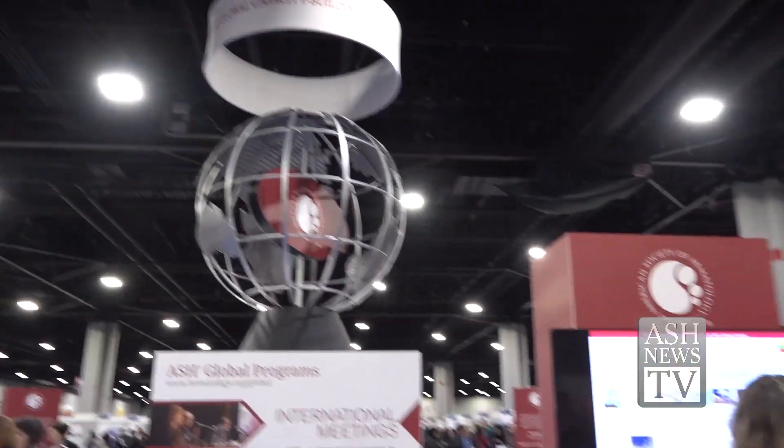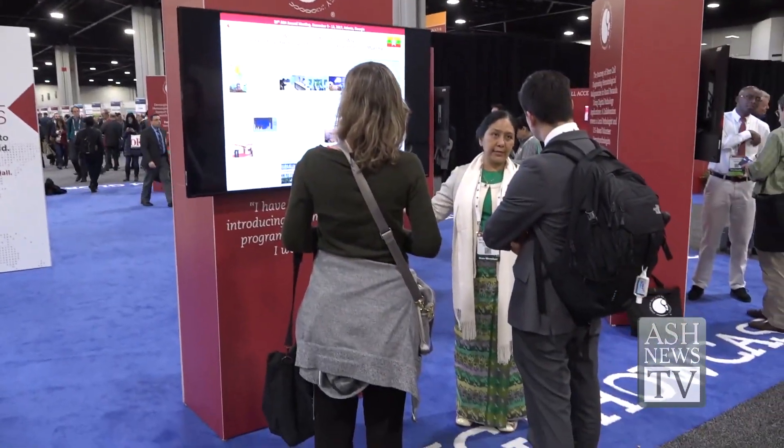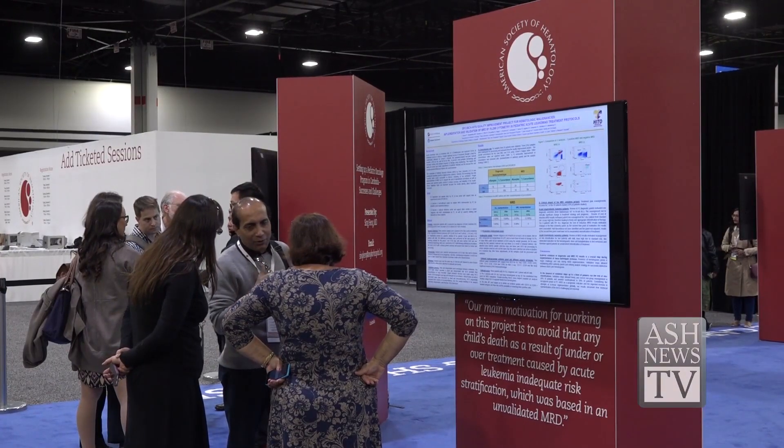This is ASH's new annual meeting poster category called the Capacity Building Showcase. It casts a spotlight on capacity building initiatives for hematology patient care in low- and middle-income countries where needs are underfunded.